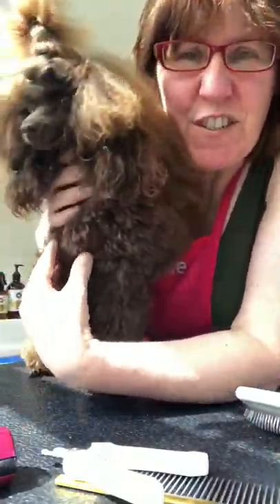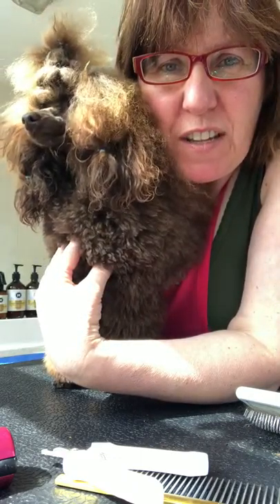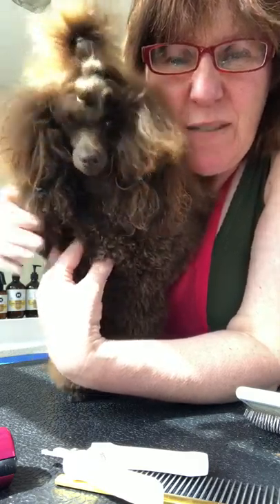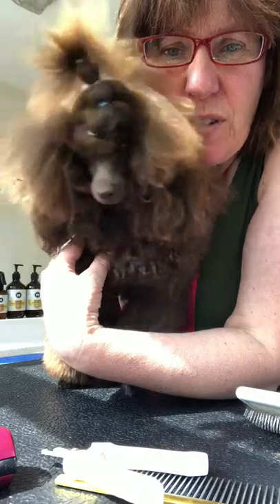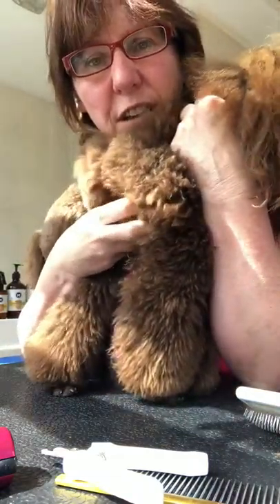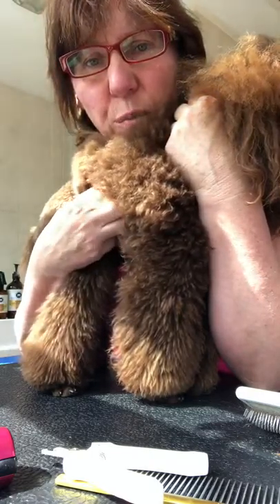Hi, I'm Lynne. For those that don't know me, I breed and show toy poodles under the kennel Stepanel in the UK. This is Ernie, one of my current show dogs. I've bred him myself. He's 16 months old and I do a lot of videos, live videos on Instagram on our page which is called Mojo's Club.